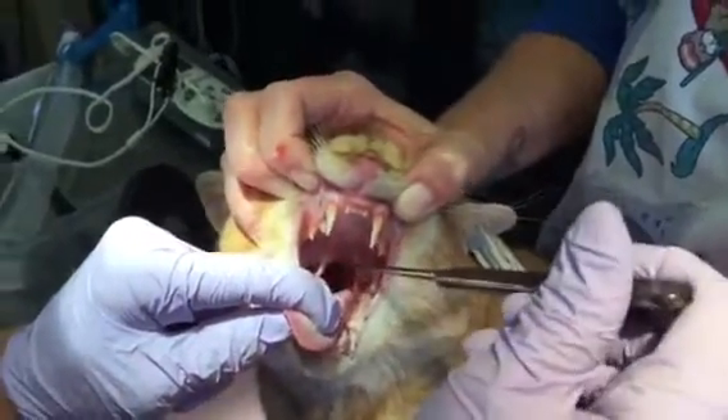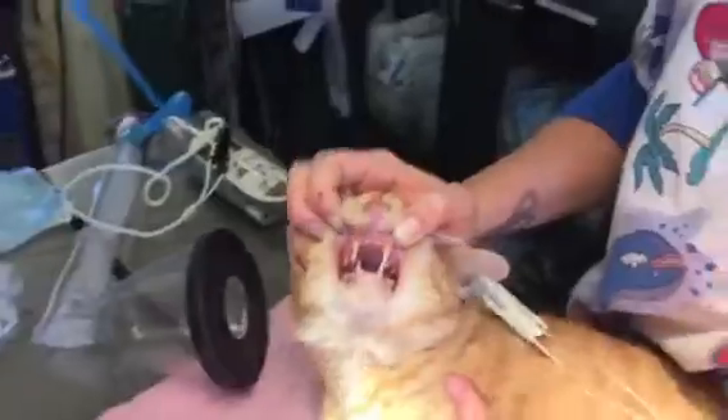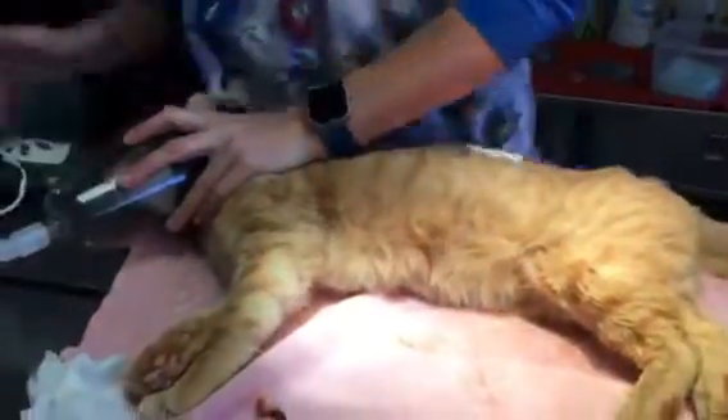Actually there might be — yep, he's empty. All right, so now he's going to come off anesthesia and he's good.